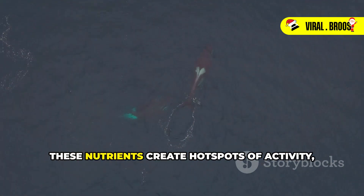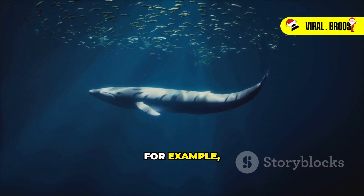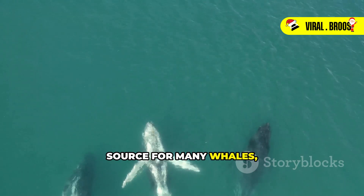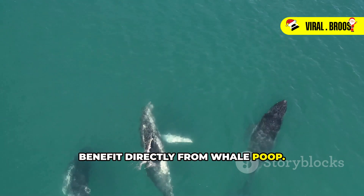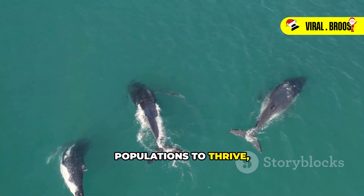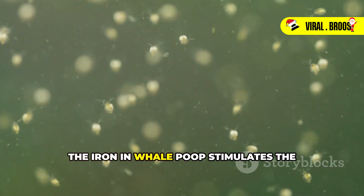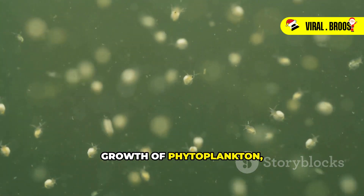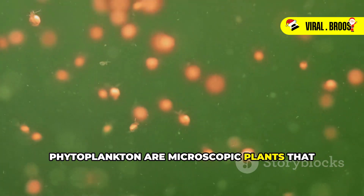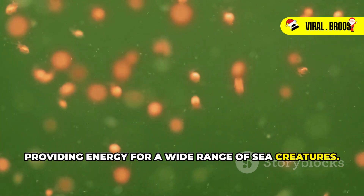These nutrients create hotspots of activity, attracting a diverse array of marine life. For example, krill — tiny crustaceans that are a primary food source for many whales — benefit directly from whale poop. The nutrients in the poop help krill populations to thrive, which in turn supports the whales that feed on them. The iron in whale poop stimulates the growth of phytoplankton, which krill feed on. Phytoplankton are microscopic plants that form the base of the marine food web, providing energy for a wide range of sea creatures.